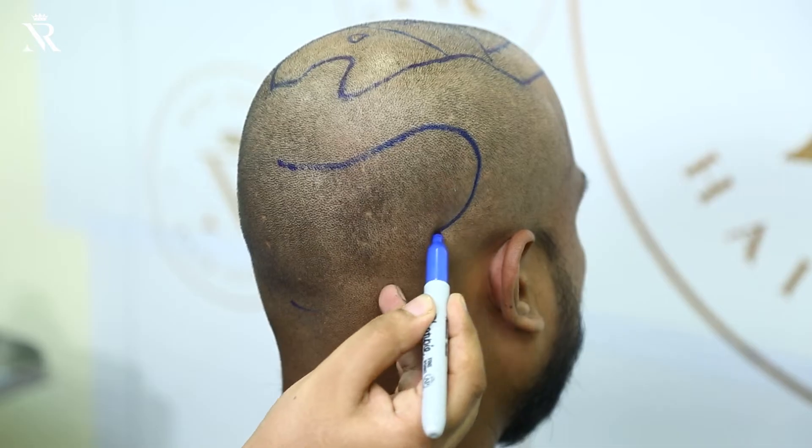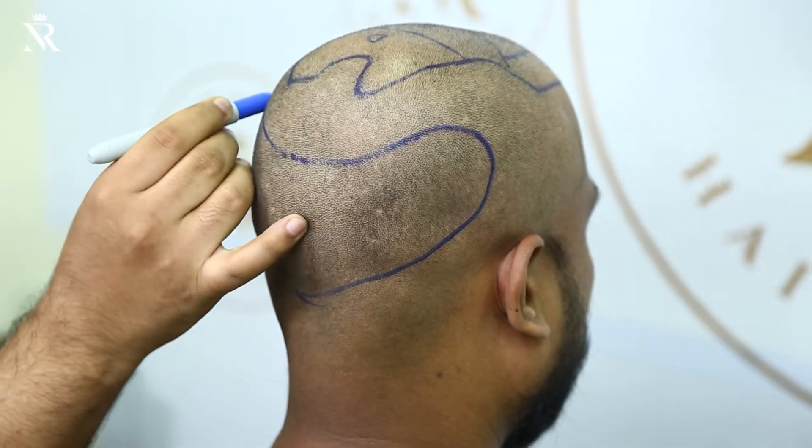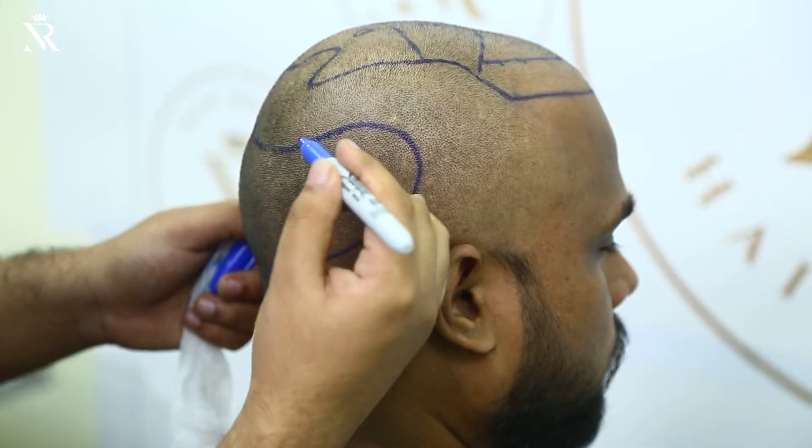Is it really a safe method to use donor area from body hair? Basically, it is one of the most safe and effective methods for hair transplantation, if you do it in a correct way. You take the graft from body hair and then relocate it into the scalp, which is the recipient area.